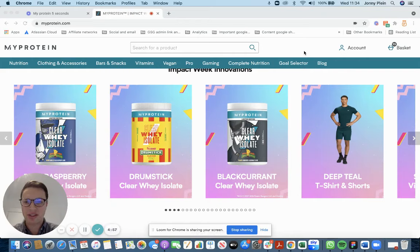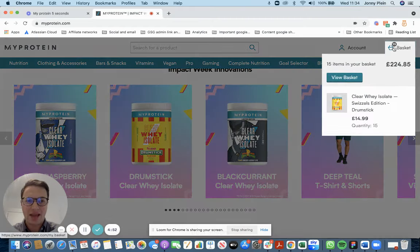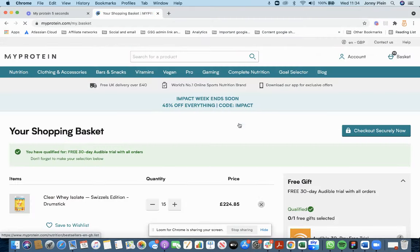Let me show you how the Pouch browser extension can save you over a hundred pounds at MyProtein. I want this clear whey isolate and I've already added some items to my basket.